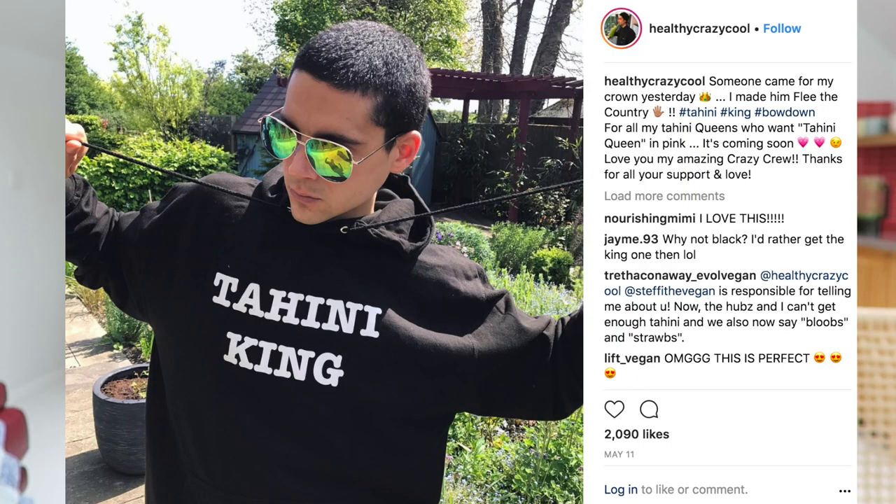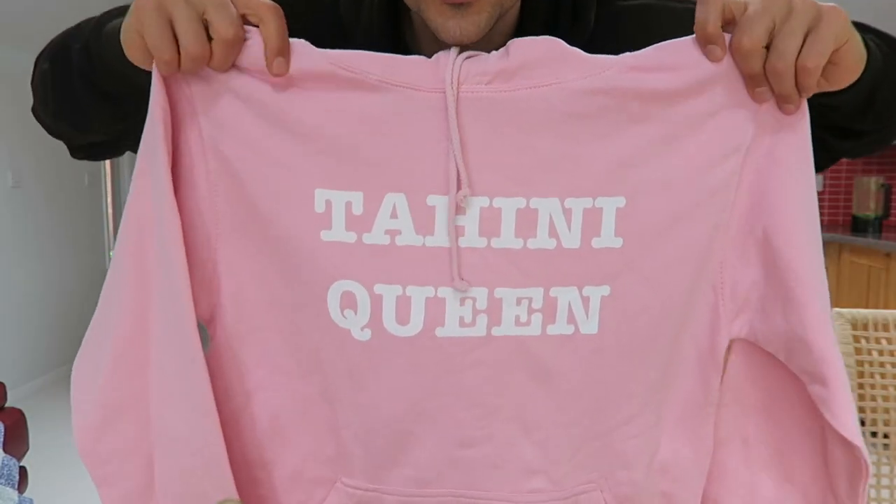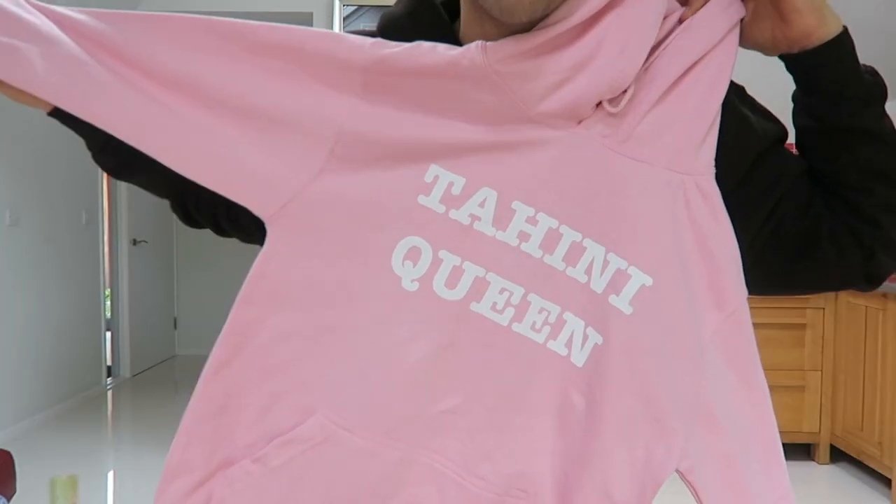Bit of a public service announcement — the Tahini merch is here! I know this has been a long time coming. I did post a picture on Instagram a couple of weeks ago and mentioned the pink ones for Tahini Queen were coming soon. A few of you got annoyed — why would you assume females want pink? I just assumed that because a lot of people had asked for pink. You can get these in different colours: nude, which is like tahini colour, pink, or black. I've already crowned a few people as Tahini royalty because they were already at that status.